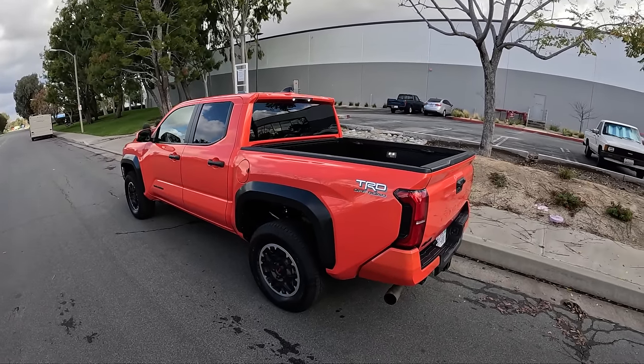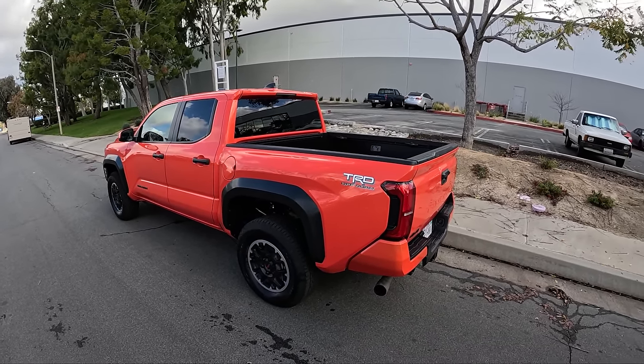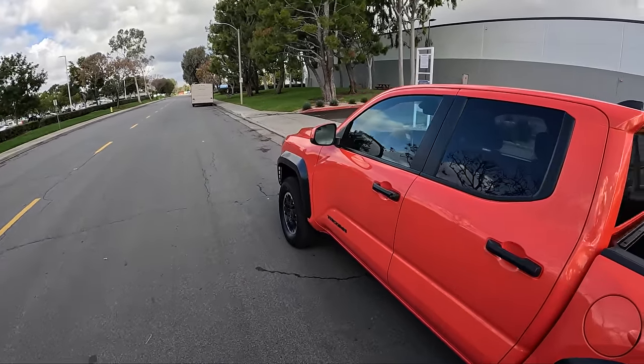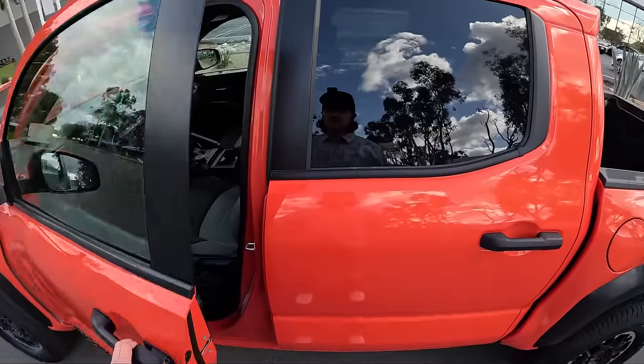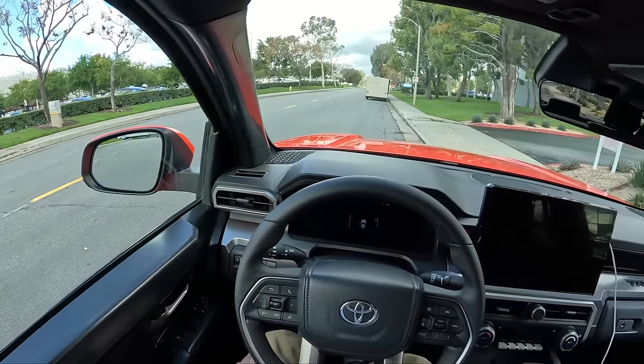I'm curious to compare the ride quality from the SR5 to this TRD Off-Road. The Topher has driven pretty much every trim of the Tacoma at this point and said this one was his favorite, so I trust his judgment on that. It looks like the other guys are ready to go, so let's hop in, start this thing up, and start our road trip out to the desert.